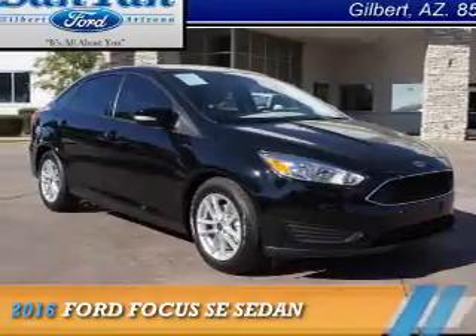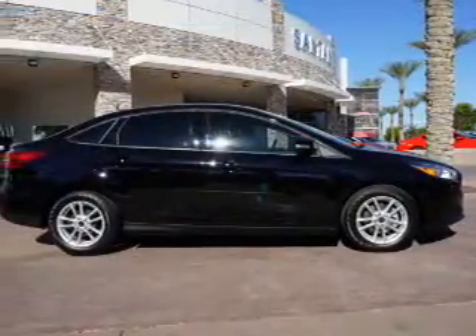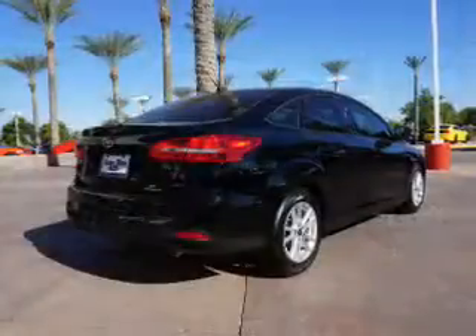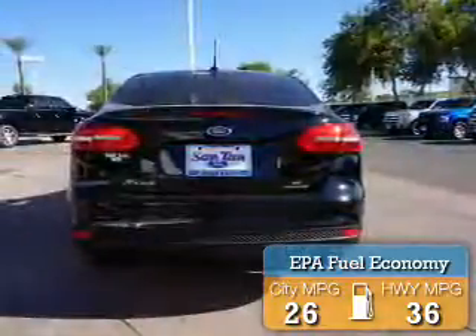Presenting the 2016 Ford Focus. It's powered by front wheel drive, a 2 liter 4 cylinder engine and an automatic transmission. Great fuel efficiency saves you money by requiring fewer trips to the gas station.